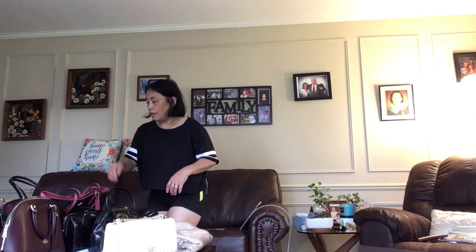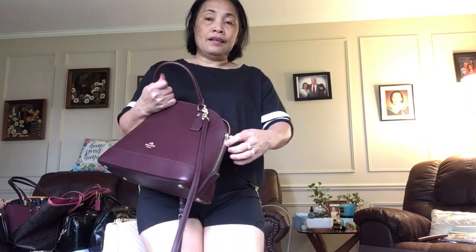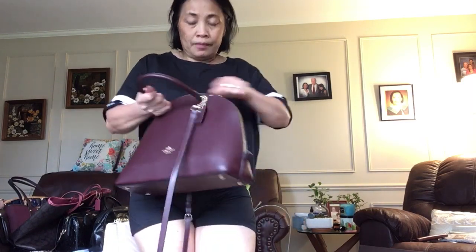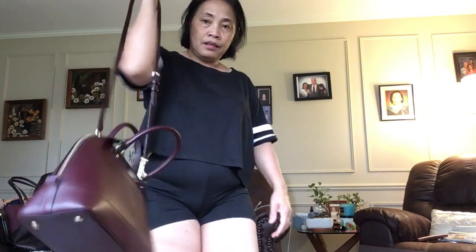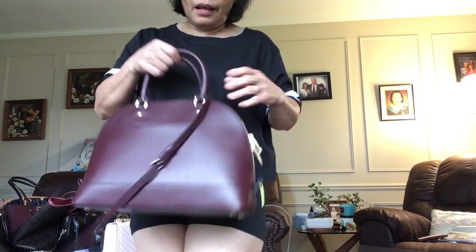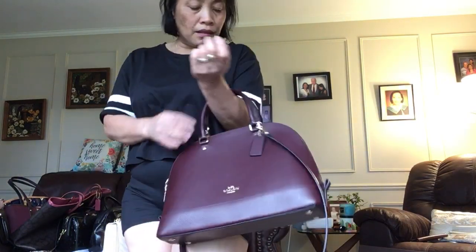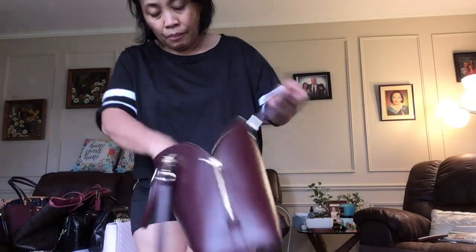Next is this one — look at the style, cool, different color. The style can be crossbody, you can carry it like this, or like that. Inside is also fabric.